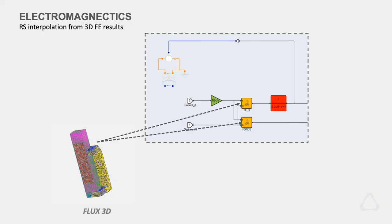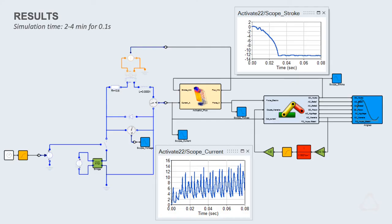For the electromagnetic side, we use Flux 3D. 95% of the time we use response surfaces computed previously on Flux 3D, and we needed to give a very quick result to the project team — and we've been able to do it in a matter of days.